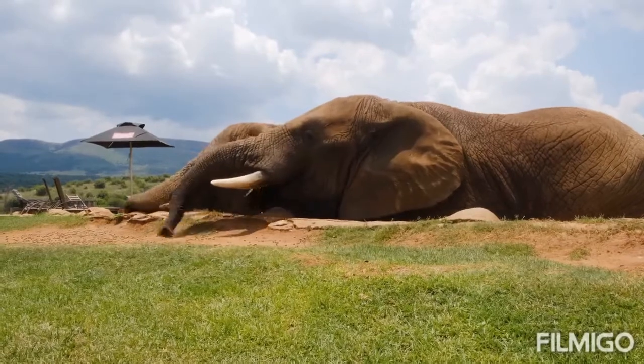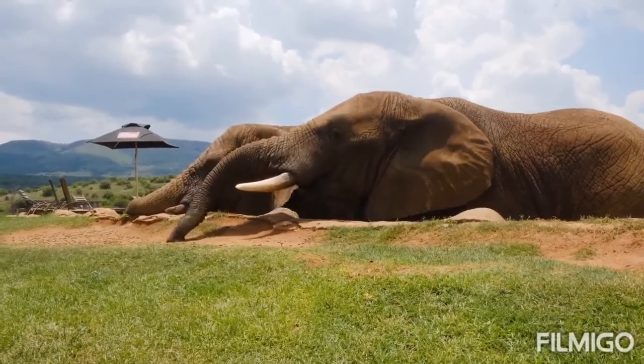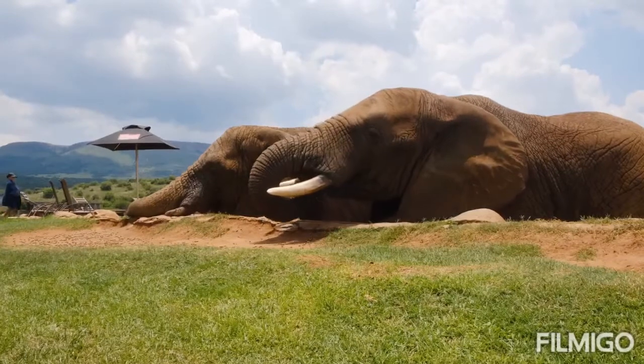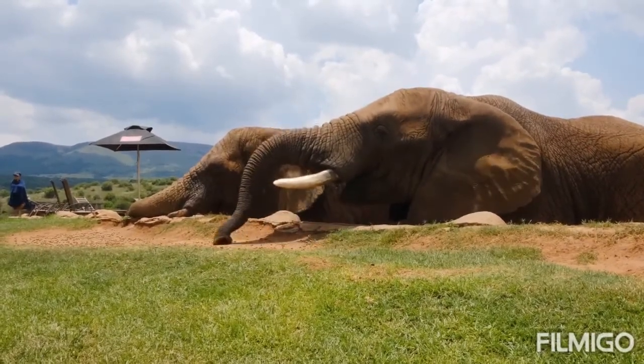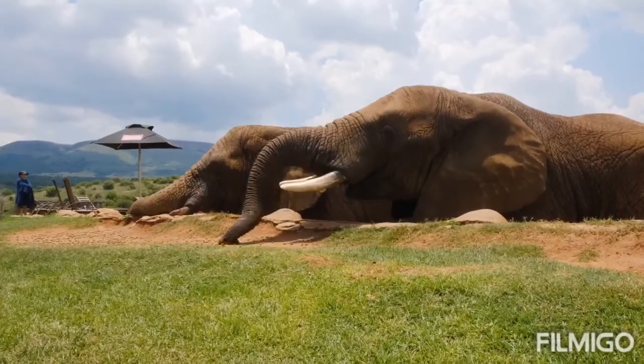For example, Asian elephants' ears are smaller compared to the large fan-shaped ears of the African species. Only some male Asian elephants have tusks, while both male and female African elephants grow tusks.